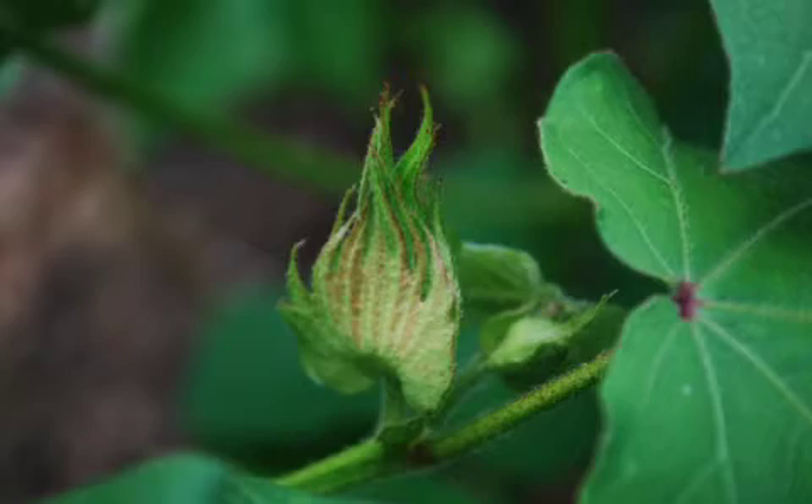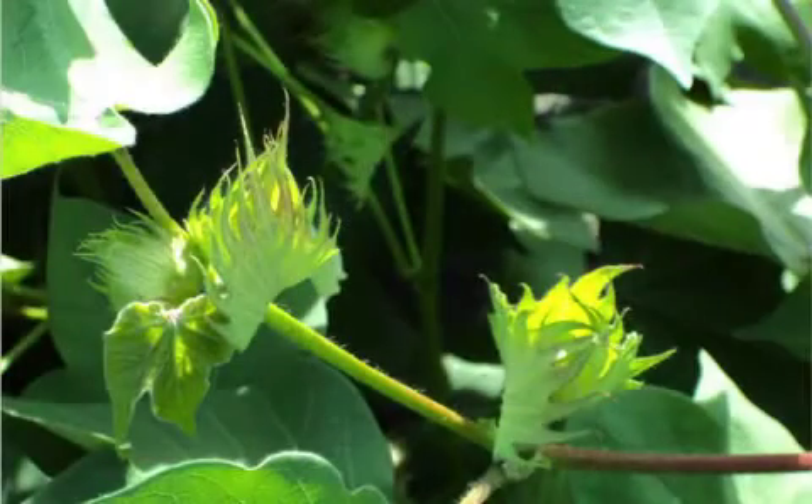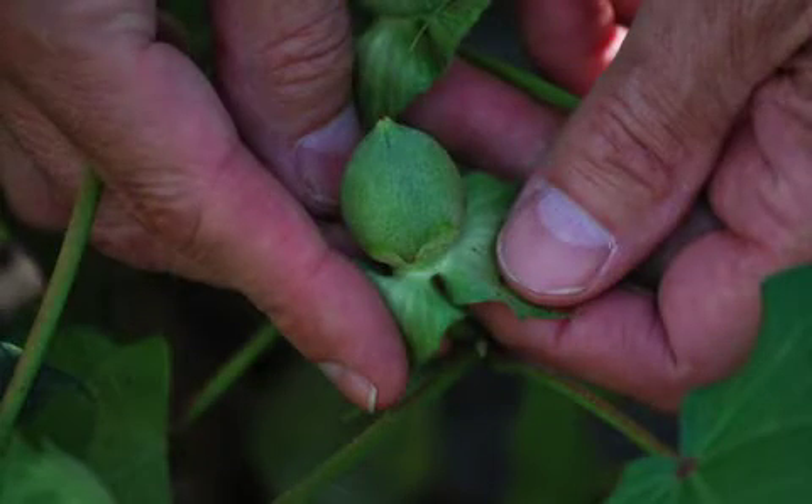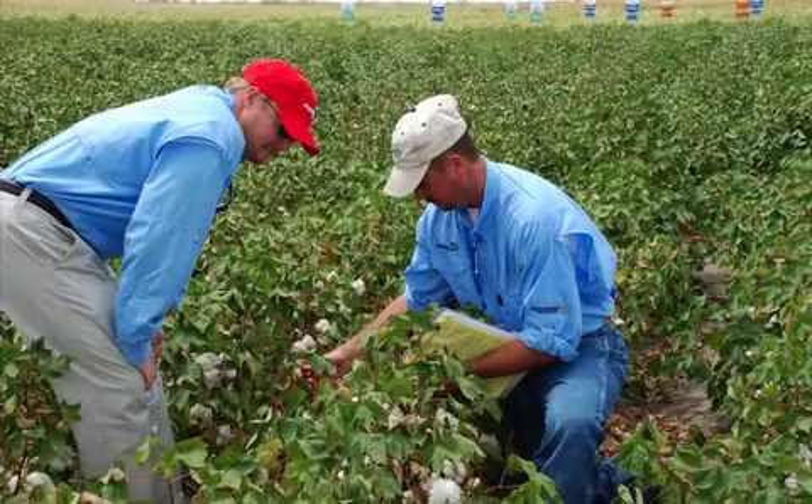Just a tip when scouting for cotton flea hoppers: when checking plants, keep the sun in your face so you don't cast a shadow on the plant. Shadows tend to cause adult flea hoppers to fly off and accurate counts are difficult to obtain. Please consult your local IPM agent or your university extension specialist for the economic thresholds for your geography.